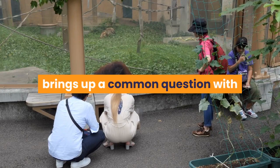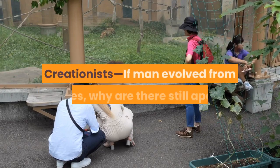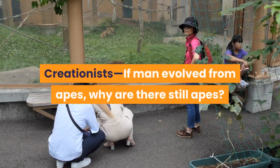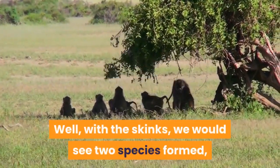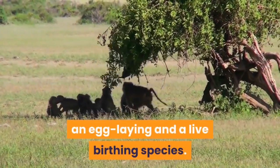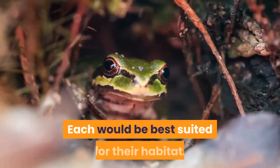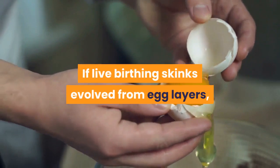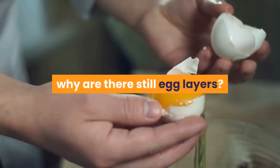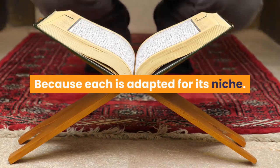This brings up a common question with creationists: if man evolved from apes, why are there still apes? Well, with the skinks, we would see two species formed — an egg-laying and a live-birthing species. Each would be best suited for their habitat. If live-birthing skinks evolved from egg-layers, why are there still egg-layers? Because each is adapted for its niche.